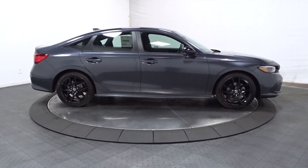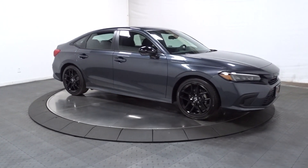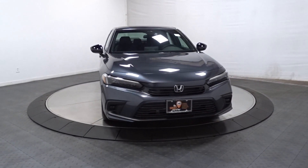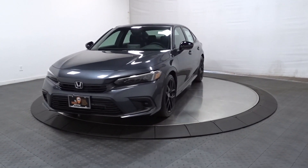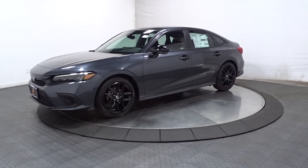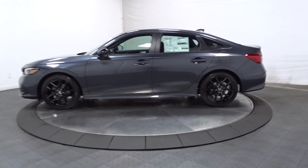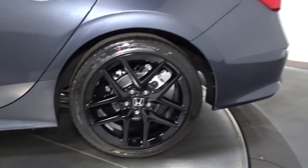Refined yet aggressive, efficient yet powerful. That's the Honda Civic Sedan. All it needs is you. It's a Honda Civic.